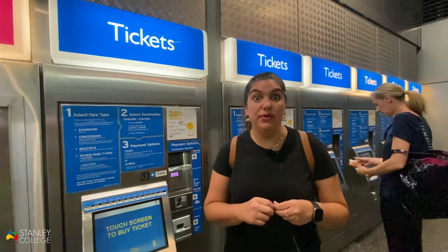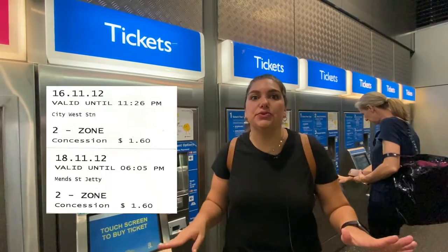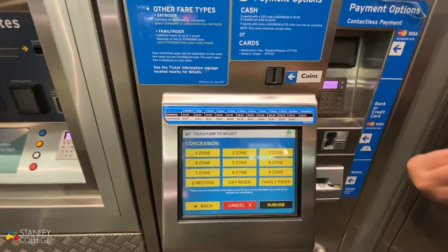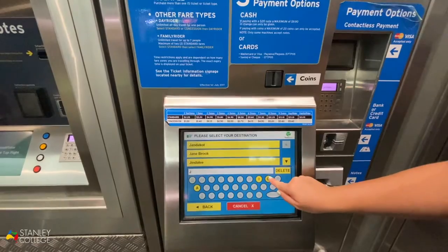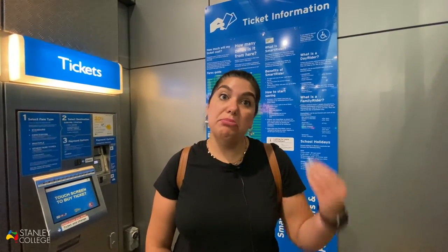In case you lose your SmartRider but really need to catch the train, bus or ferry, you can buy a single ticket, which is very easy to do. Come this way, touch the screen, and select concession because you are an international student. Don't forget that you always have to have your student ID with you in order to buy a concession ticket. Let's say you are going to Joondalup — that's the price for an international student to go there. Right next to the ticket stations you can find an information board showing how much it costs to travel from the city to any suburb, the duration, and important details about the SmartRider as well.